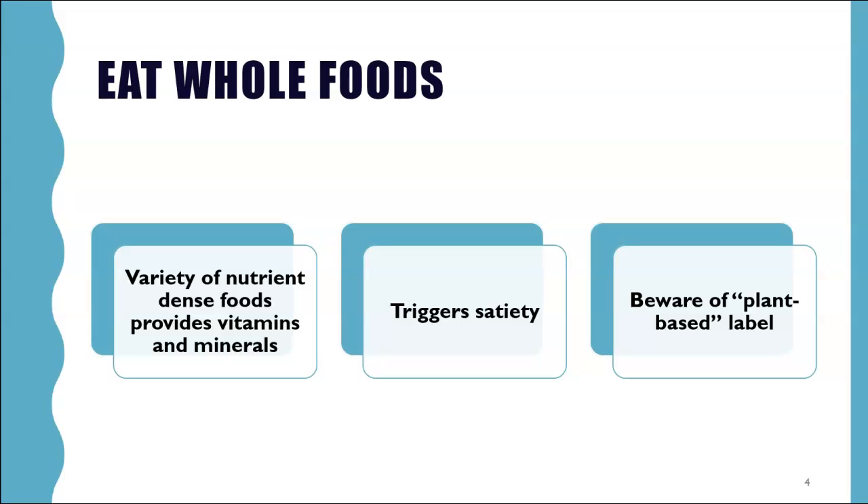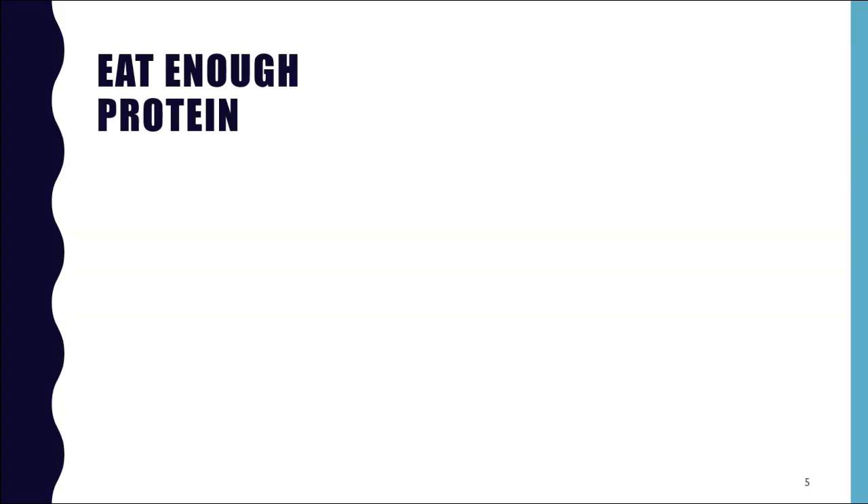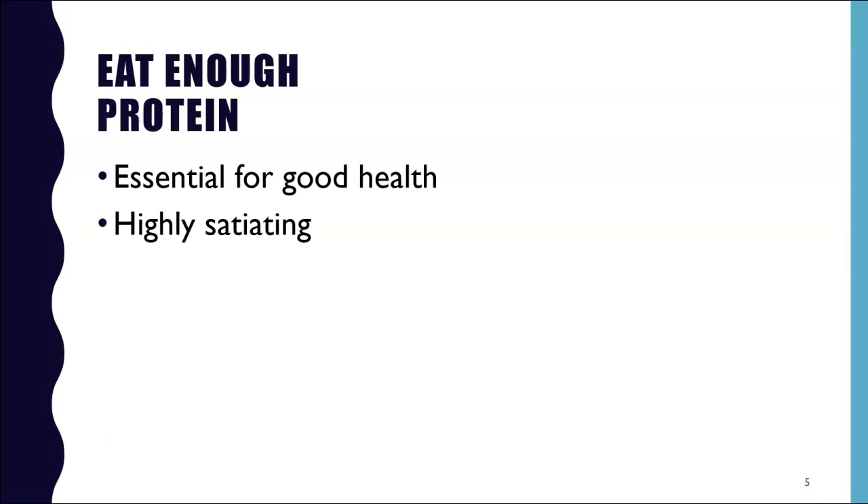Let's look at each macronutrient: protein, carbs, and fat. Protein is essential for good health — it is an important macronutrient involved in nearly all bodily functions and processes. It's used to create tissues, form enzymes and cellular transporters, and maintain fluid balance. Protein is also highly satiating — the most satiating of all the macronutrients — so you feel full longer.